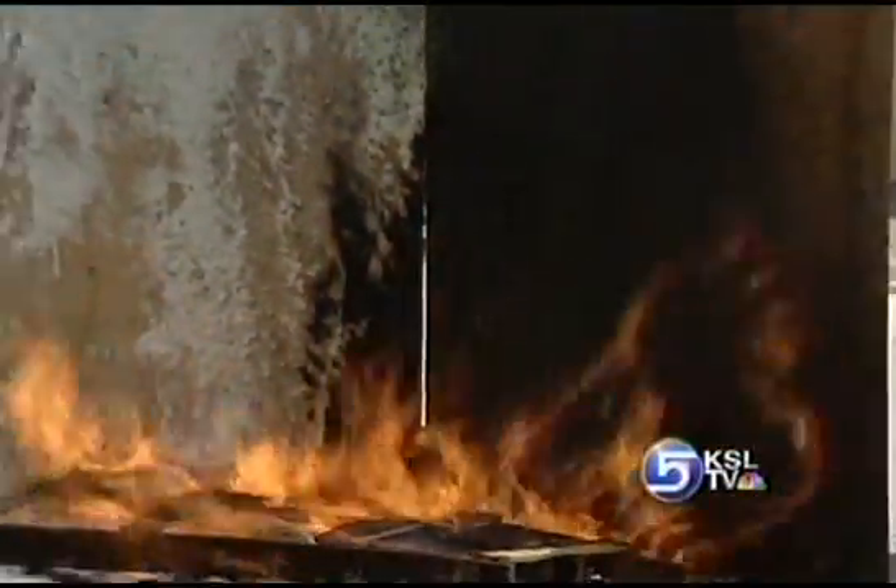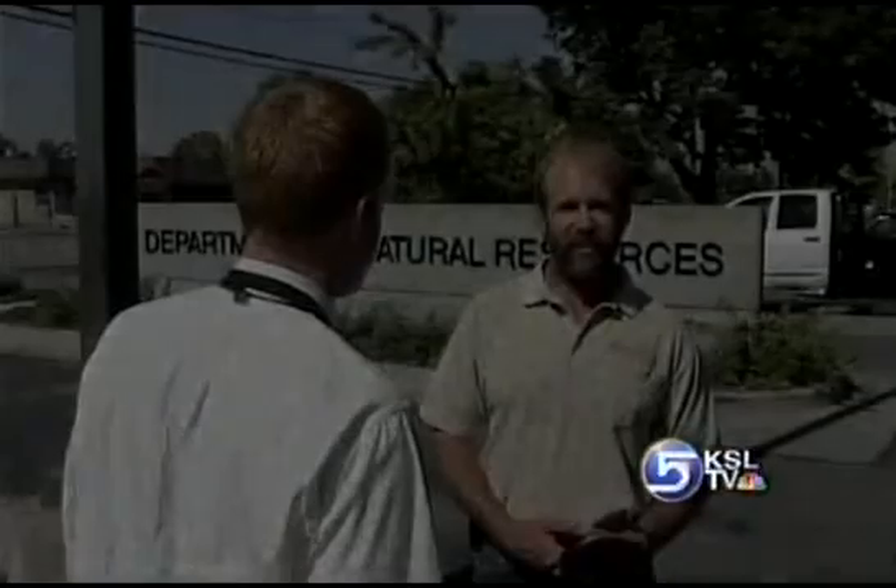Firefighters in other states have successfully used thermogel to fight wildfires and defend homes, so Utah state fire crews will try it out. We can apply this to the structures and then get our firefighters out of the way and come back in after the flames have gone by. And it's shown to be pretty effective.